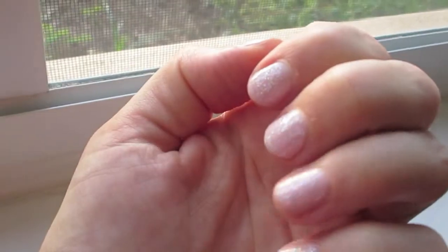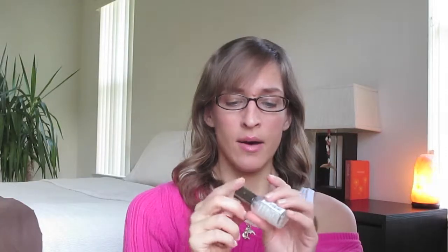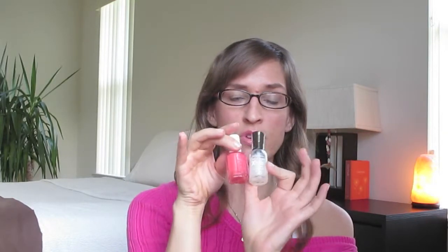I also have this Disco Ball color on top of a Revlon light lilac color and it looks really pretty too, but definitely not as gorgeous as these two together. I've had this for quite a while and paired it with other colors but never really thought anything of it until I put these two together. Now I'm in love and I want to put it on top of everything.